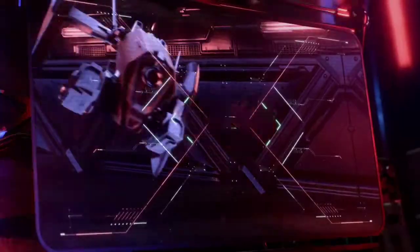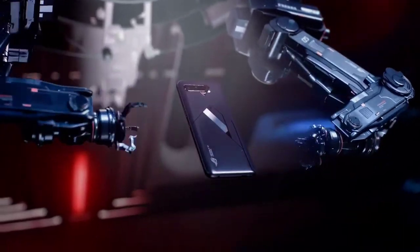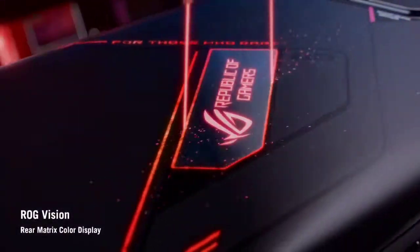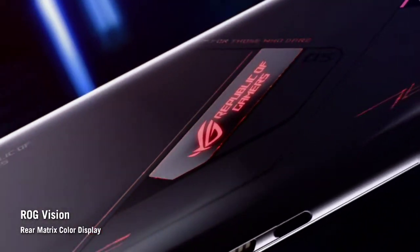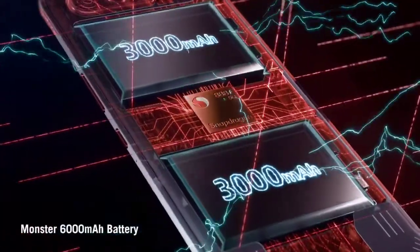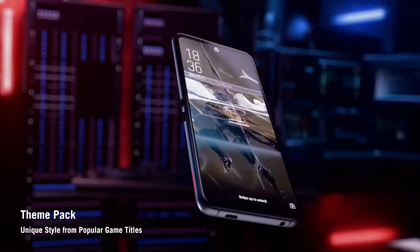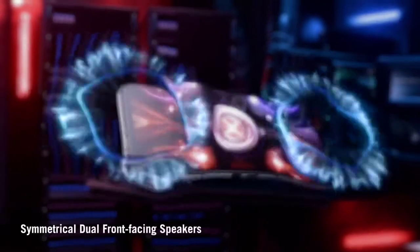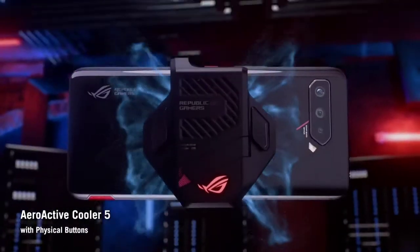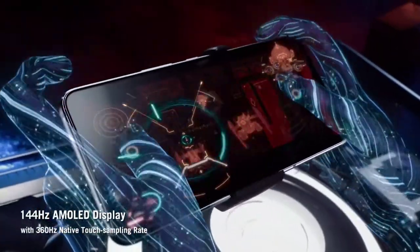Hello everyone, in this video we are going to see top flagship mobiles for gaming. In these devices, you can play games at high graphics and max FPS. These phones are quite powerful and can handle both CPU and GPU in testing games like Apex Legends, Genshin Impact, Call of Duty, FIFA 16, PUBG Mobile, and so on. The basic requirements for a gaming smartphone remain the same.